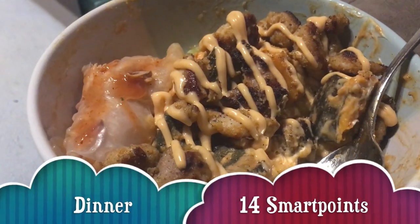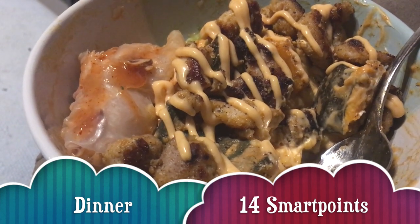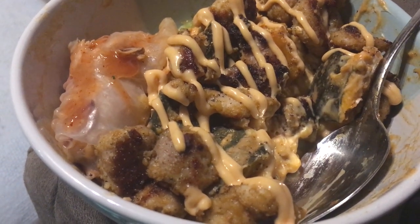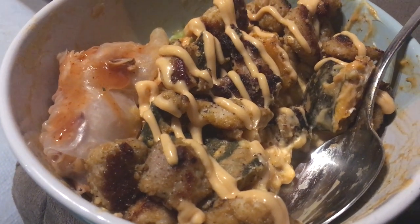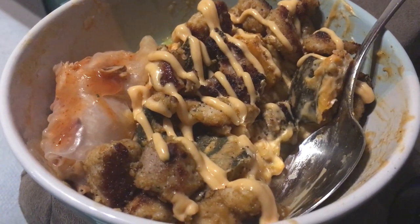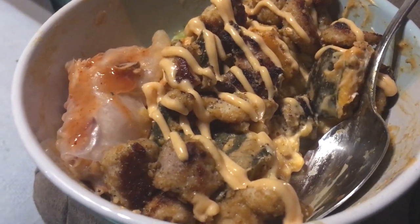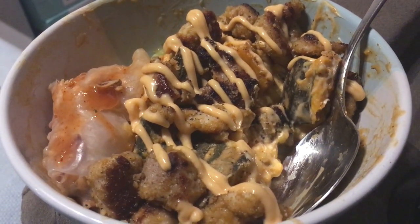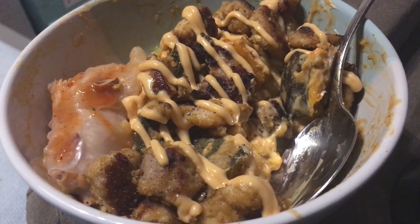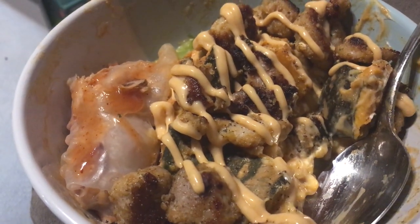Tonight's dinner is 13 smart points. It is a corn and four bean mix that I simmered on the stove with about a quarter of a pack of taco seasoning, and then I added about a cup of my roasted pumpkin, and also a serve of Philly light cream cheese. Actually it's 14 smart points, because I also added chipotle sauce on top. The chicken is crispy chicken from the crispy chicken taco kit but without the taco. I've also got one rice paper roll from lunch that I hadn't finished yet, so I'll eat that as well.